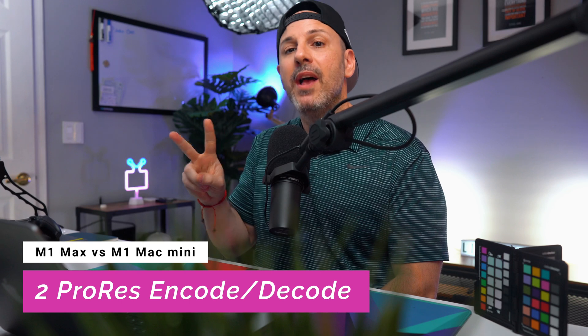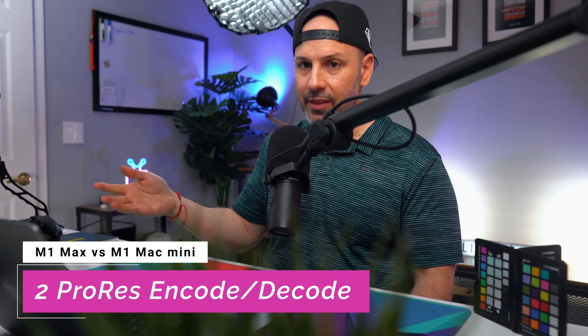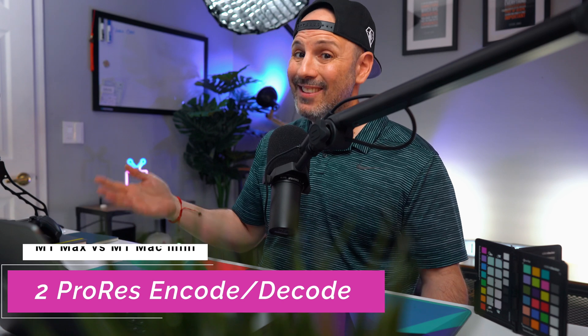The RAM speed is going to be four times as fast in comparison to the M1 Mac Mini, 13-inch MacBook Pro, and twice as fast as what is found in the M1 Pro. In addition, I'm getting two ProRes encode/decode engines — on the M1 Pro you only get one, and on the M1 Mac Mini you get zero.